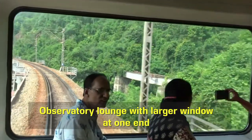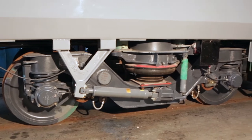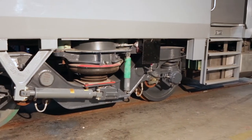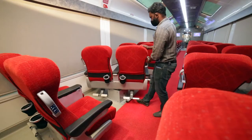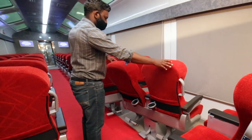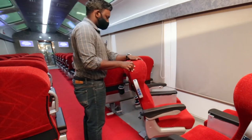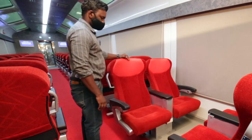Observatory lounge with larger window at one end, bogies with air spring suspension in secondary stage for better ride comfort. Ergonomically designed ritzy reclining seats rotatable up to 180 degrees that make passengers enjoy spectacular scenic views along the journey from all directions.